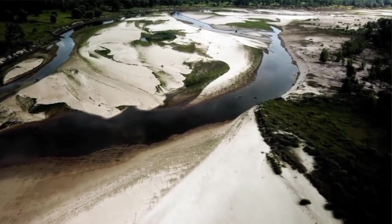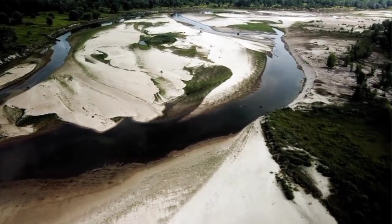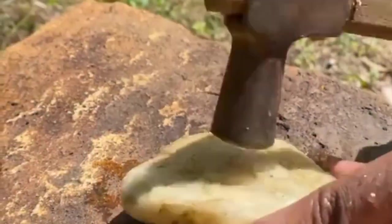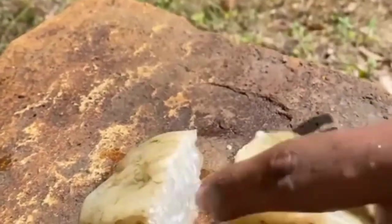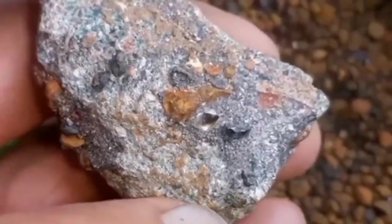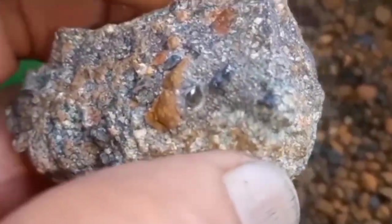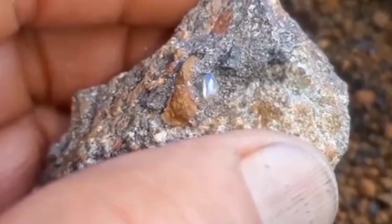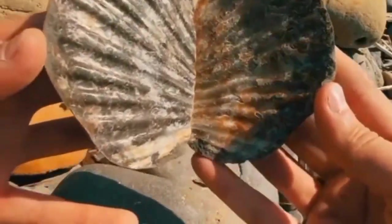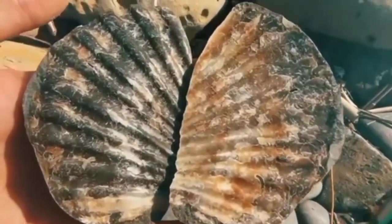Beneath the dust, buried in riverbeds and scattered across hillsides, lies one of Earth's greatest deceptions. Rocks that appear dull, ordinary, and worthless until you look closer. Because sometimes the stones most people throw away are the very ones that could be worth thousands of dollars. Welcome to EGS, where we decode Earth's hidden treasures, one stone at a time.